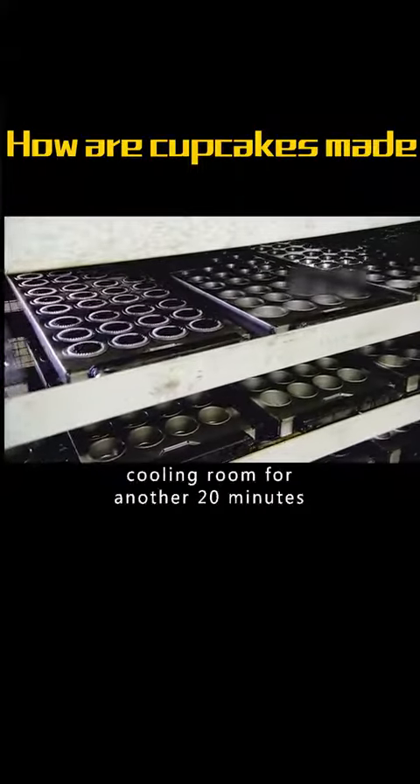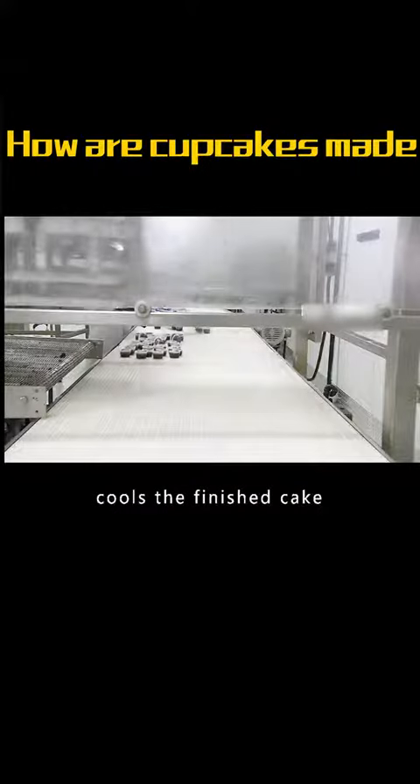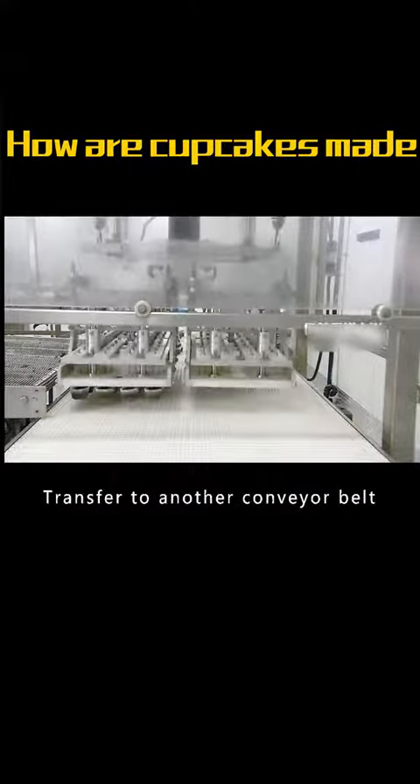They're going to the cooling room for another 20 minutes. In order to proceed to the next process, the robotic arm cools the finished cake and transfers it to another conveyor belt.